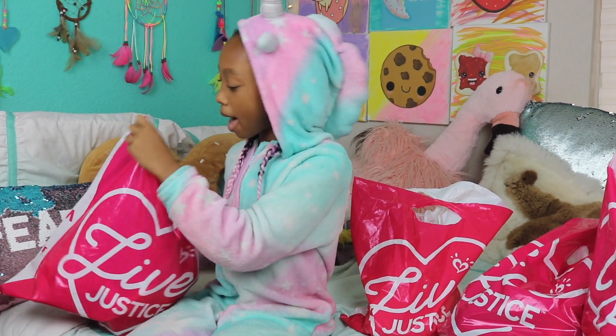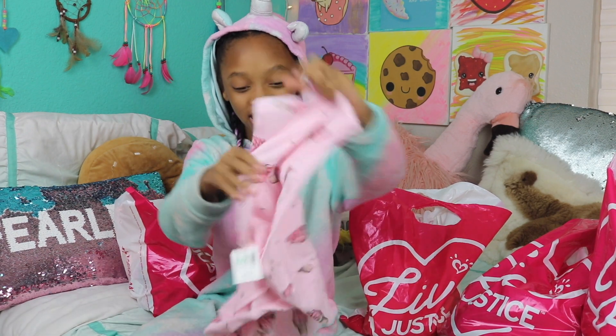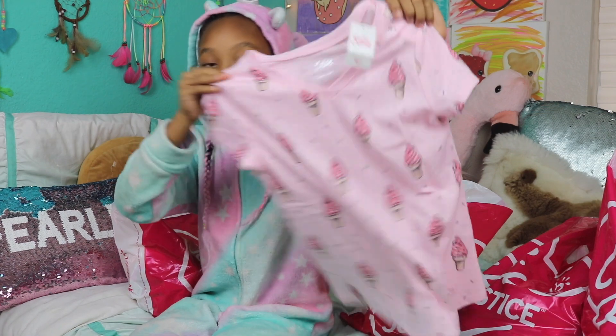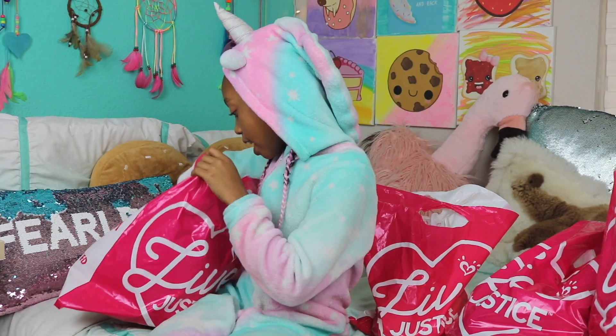So we're starting off with this bag first and the first thing we have is this cute ice cream tee. This is actually really cute. I love the light pink on it and the ice creams look so yummy.